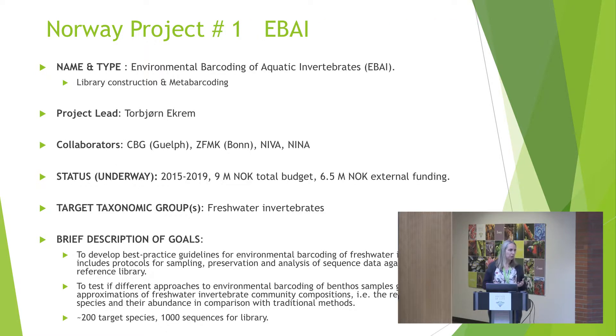The projects we are running reflect our current status. Torbjørn Ekrem has a project with the acronym eBay — Environmental Barcoding of Aquatic Invertebrates — which has a component of reference library construction but is mostly applied work on aquatic invertebrates.